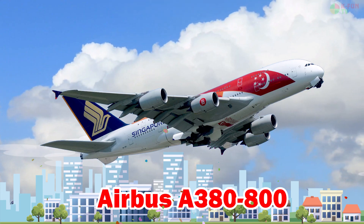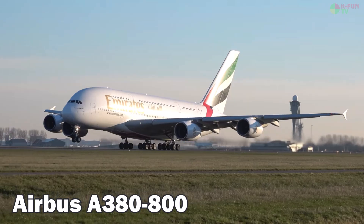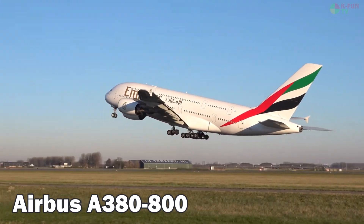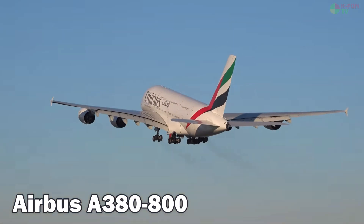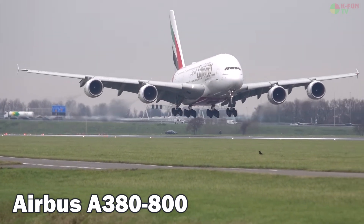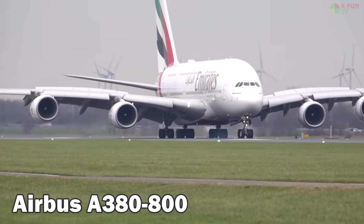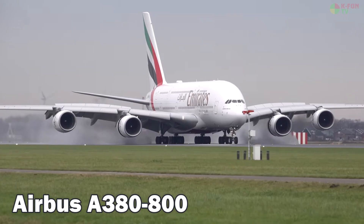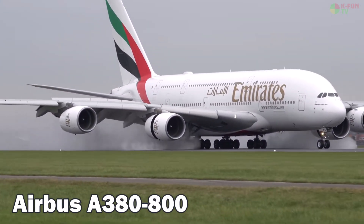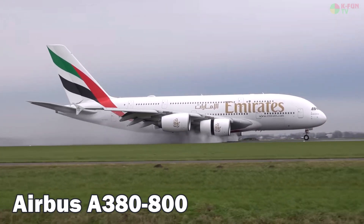Airbus A380-800. The Airbus A380-800 is the largest passenger aircraft in the world, featuring two full-length decks and a maximum capacity of up to 850 passengers. Manufactured by Airbus in Europe, the A380 cruises at 900 km/h, flies at 13,100 meters, and has a range of about 15,200 kilometers. It uses JET-A1 fuel and serves ultra-long-haul routes like London–Sydney and Dubai–Los Angeles.